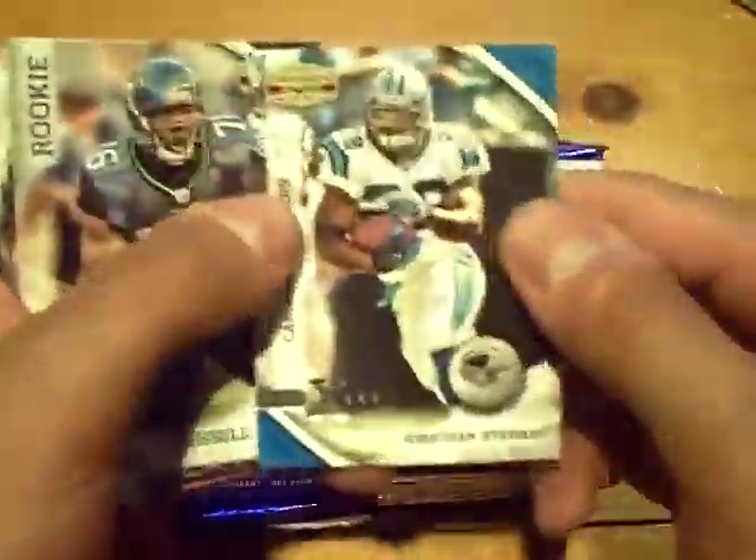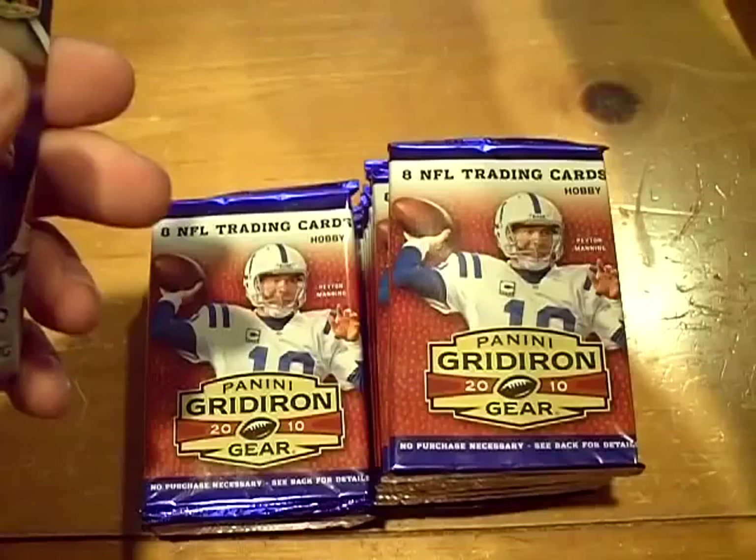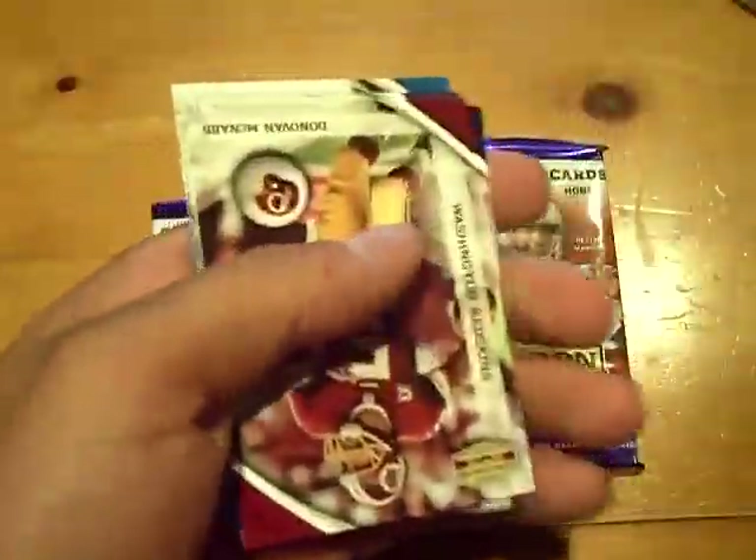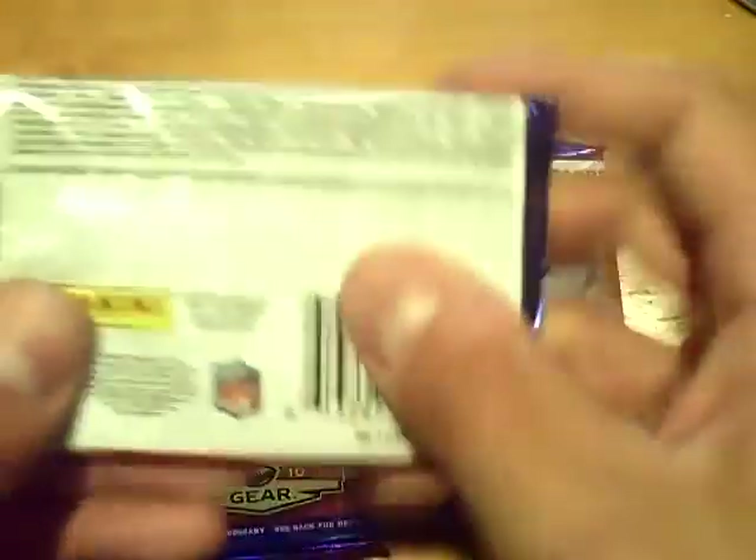Pack two, base cards. Jonathan Stewart for the Panthers out of 250, and a rookie of Russell Okung for the Seahawks.